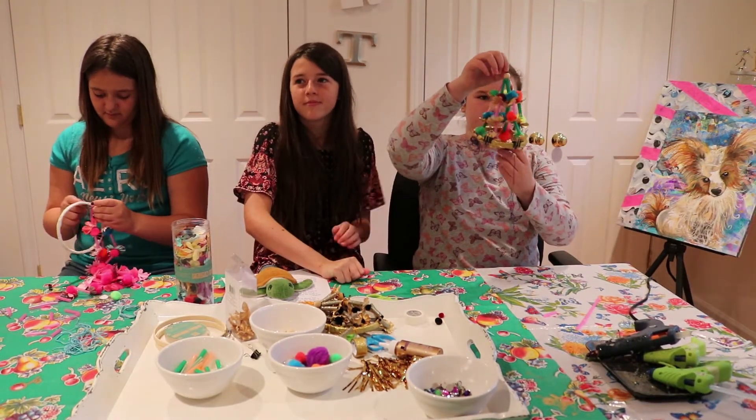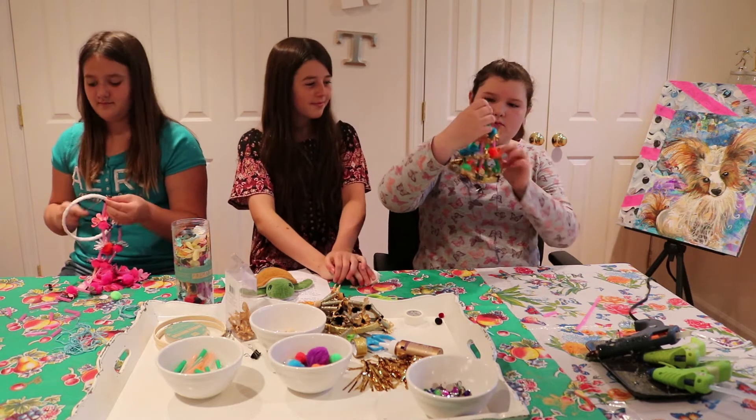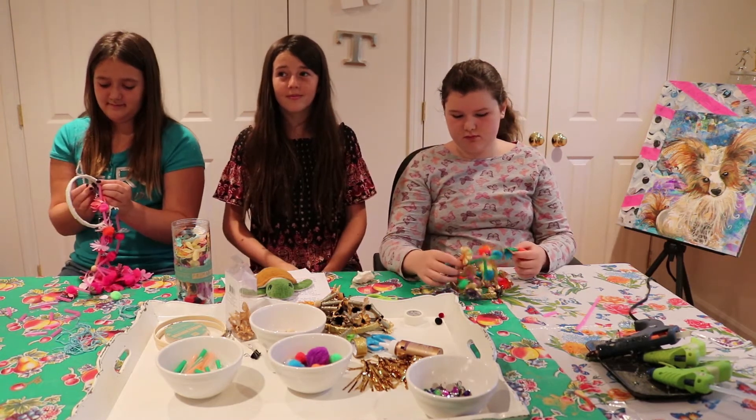Wrapping string around the hoop, but not all of it — you need that string for the bottom.